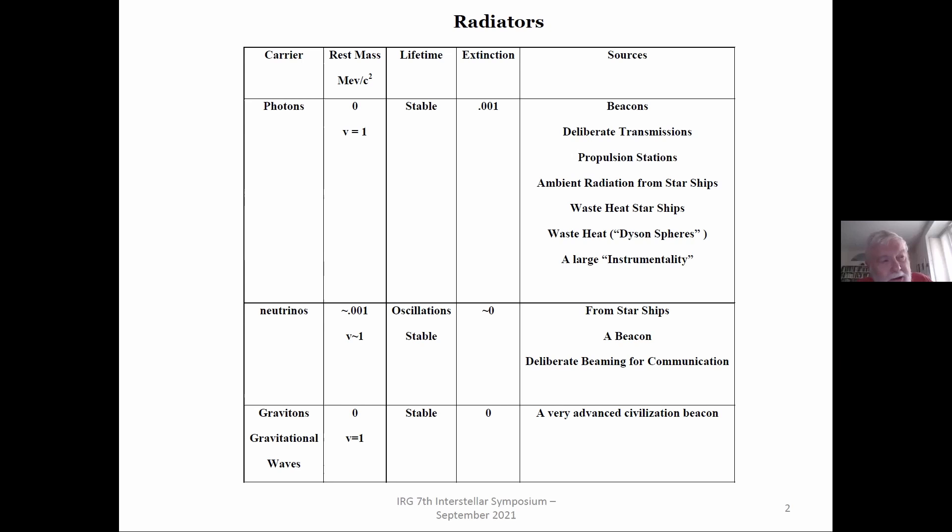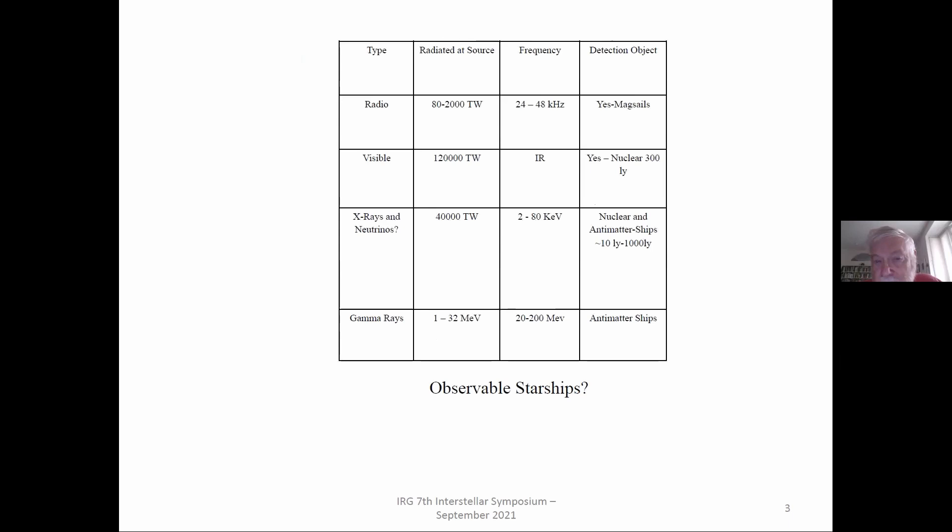The graviton approach requires very small but quite massive black holes. The case we worked out was a black hole with the mass of the Earth, which is only a couple of millimeters in size.